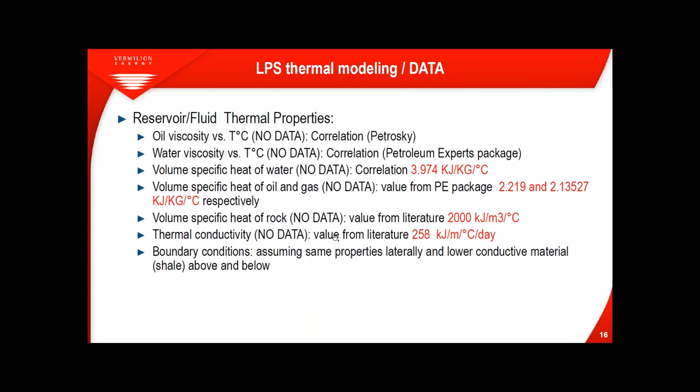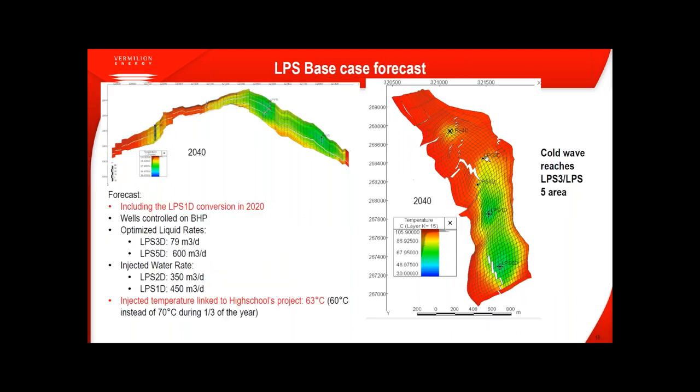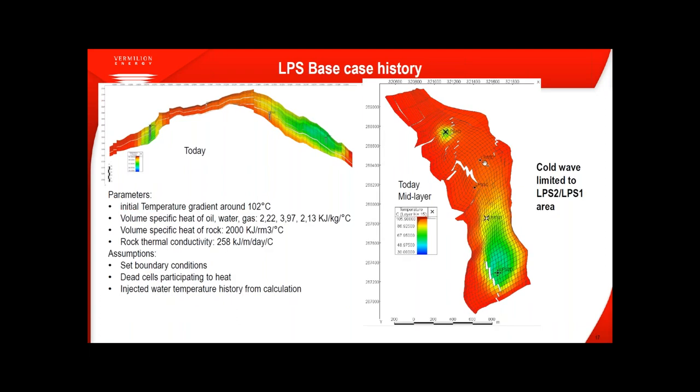The result of the base case history model shows the cold wave has only reached LPS 1D in the mid-layer of the reservoir as of today — it is between the injector and LPS 1D and has not yet reached LPS 3D or 5D. This is consistent with the ESP data showing temperature has not changed in LPS 3D and 5D.